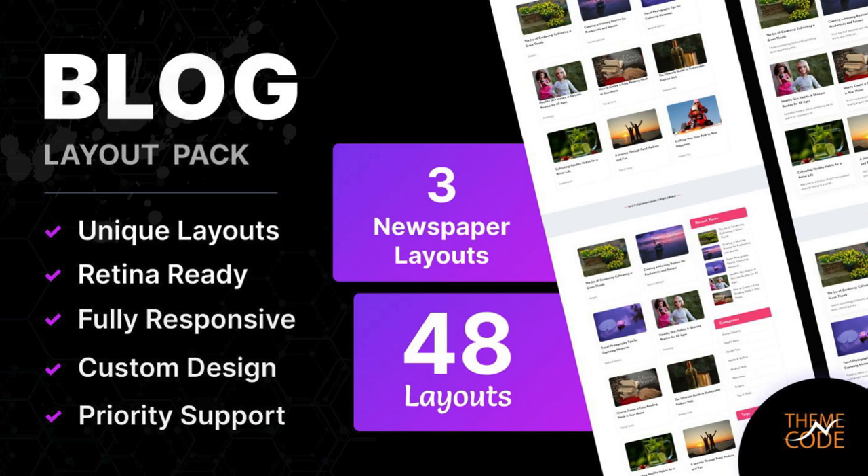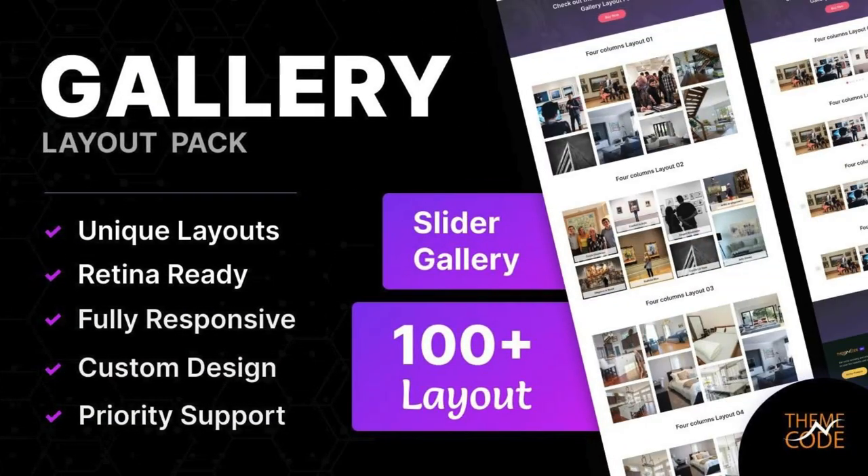You will get 49 unique layouts, easy customization, and many more features. Gallery Layout Pack for DV by TNC. With this Gallery Layout Pack, you can leave a lasting impression on your visitors. You will get 100 unique gallery layouts, diverse gallery styles, responsive design, and many features in this pack.